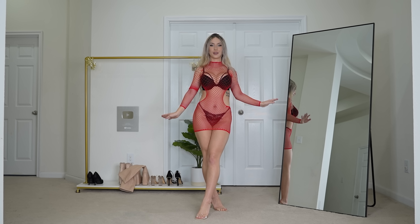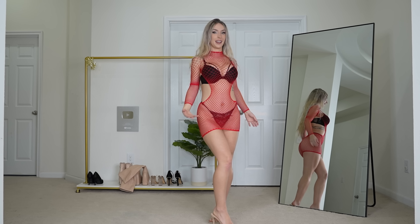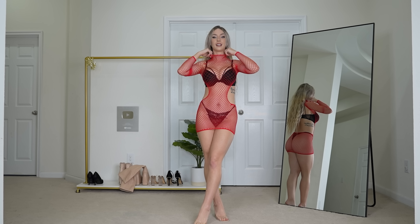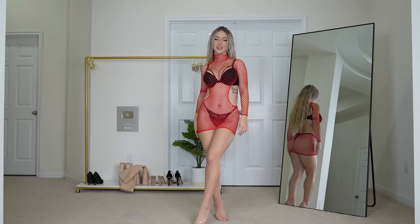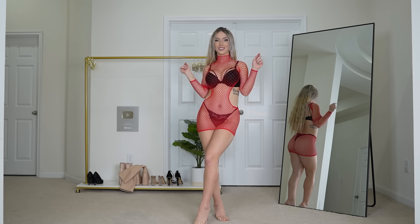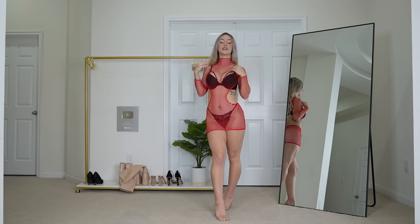Next up we have this red fishnet dress, and I think this one might be my favorite. It was the hardest to put on. I like the long sleeves with the side and back cutouts — I think it's super flattering and such an interesting design. I also love the mock neck right here; I just think it's very flattering. Red is always such a pretty color, and yeah, I think this one's my favorite so far. Let me know which dress has been your favorite so far in the comments below.